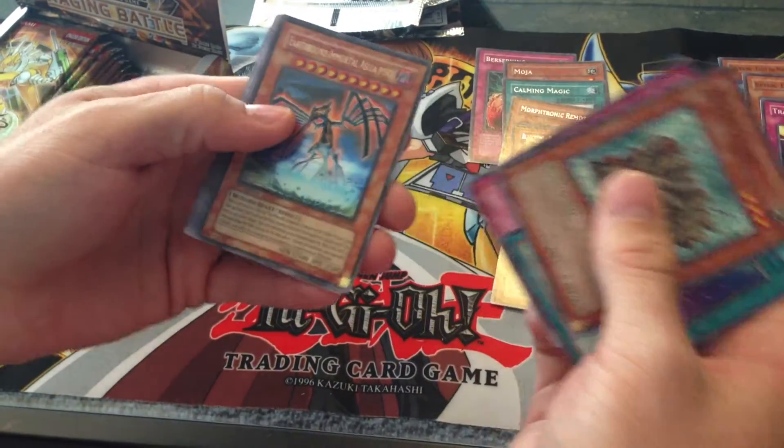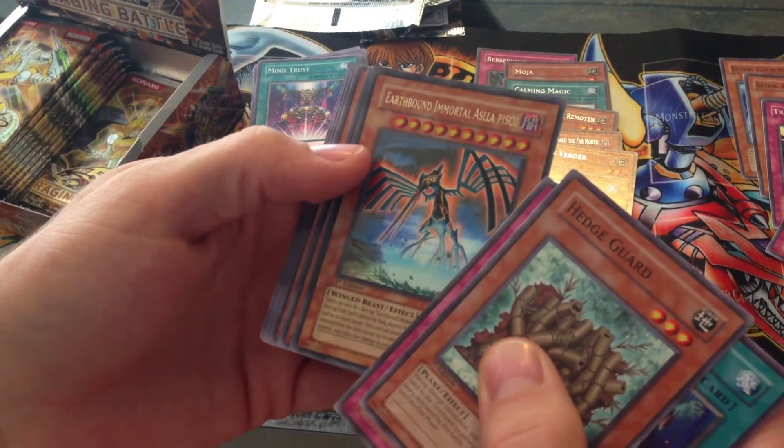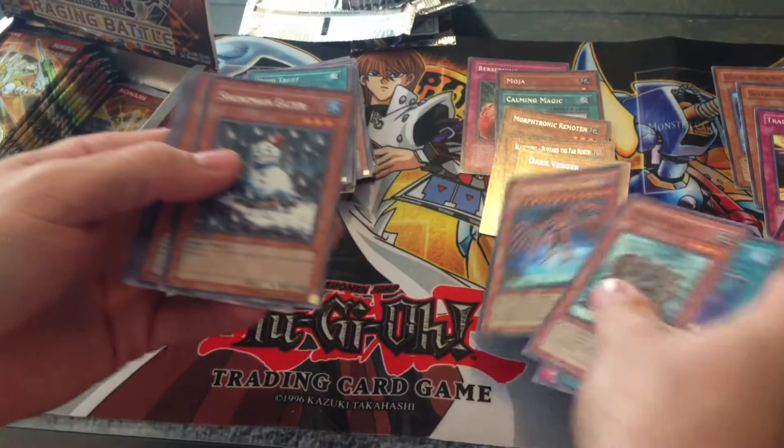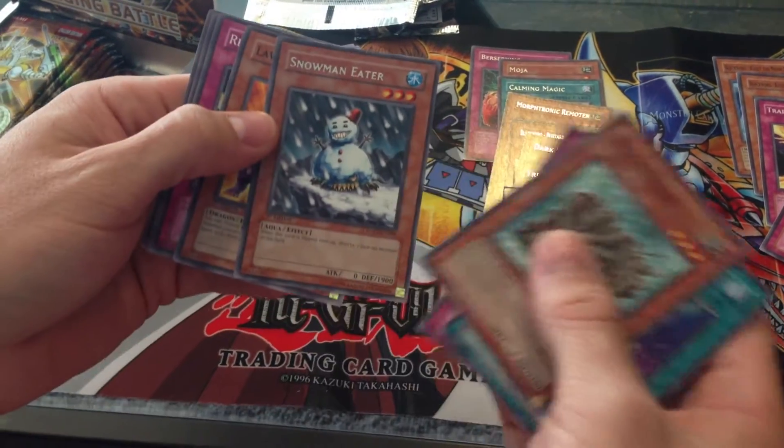Oh, there we go — Earthbound Immortal Asila Piscu, that's ultra rare. I forgot the Earthbound Immortal stuff is in here, a lot of it. And a Snowman Eater — that's a cool rare.